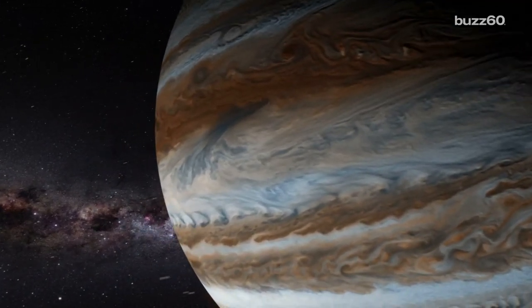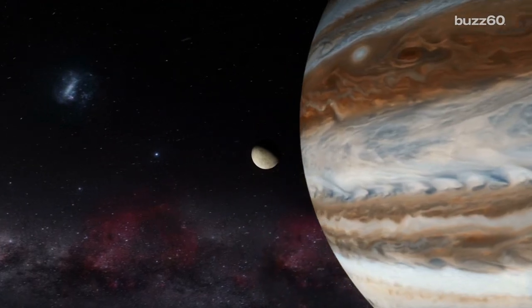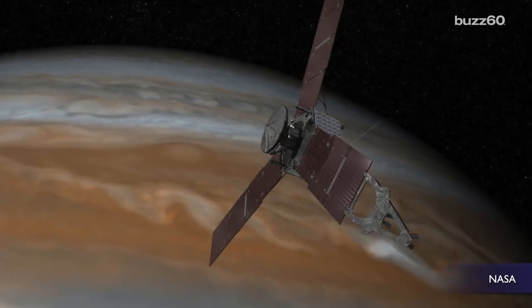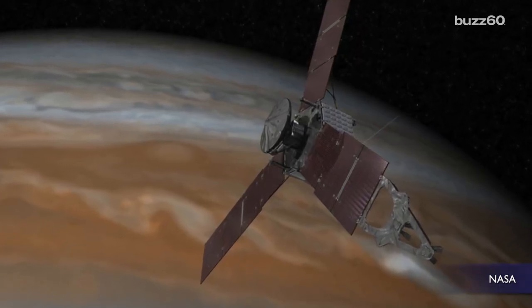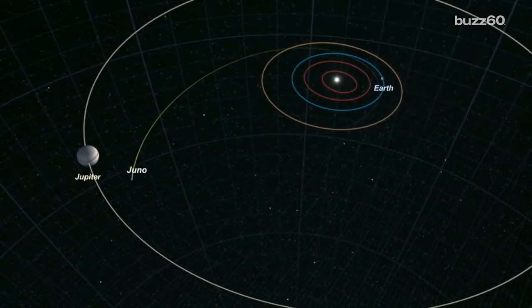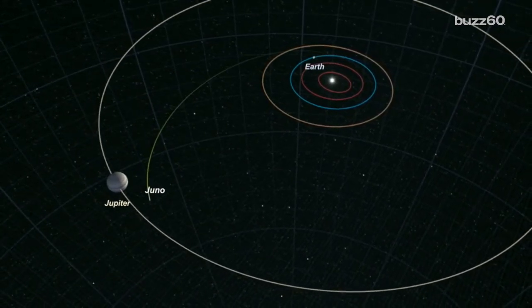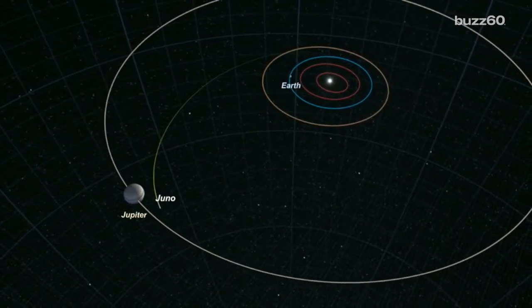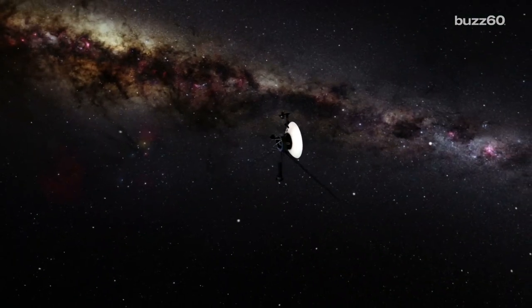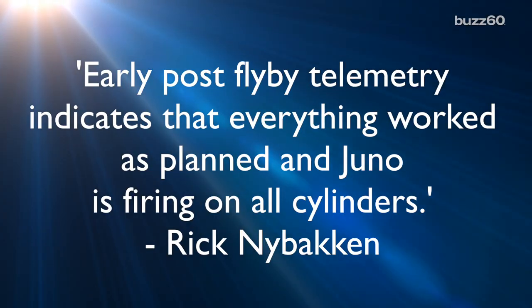NASA's got a craft out there in space taking a look at Jupiter, and it got closer to the biggest planet in our solar system than any craft has ever been. The craft is called Juno and it's being run by NASA's Jet Propulsion Lab. Juno completed its first of 37 planned flybys of Jupiter. It was 2,600 miles above the swirling clouds and was speeding by at 130,000 miles an hour. NASA says everything is A-OK. The project's manager said in a press release that early post-flyby telemetry indicates that everything worked as planned and Juno is firing on all cylinders.